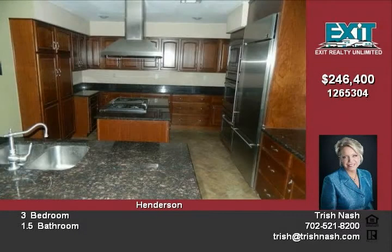Upgraded kitchen with granite counters, stainless steel appliances, breakfast bar, gas stove on kitchen island, and dining area.